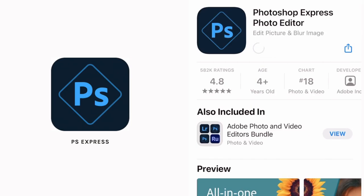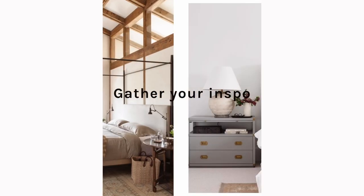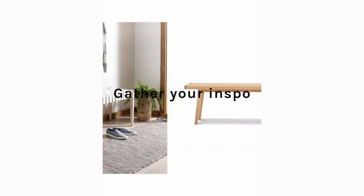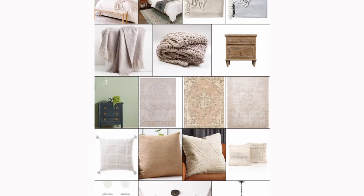Moving on to tip number three: creating a visual mood board. I do this for absolutely every single room you've ever seen me design on my channel. I am a visual learner myself, so being able to visualize a color palette, what decor elements I want to feature, or what accent color I want to add is really helpful. I'm going to share how to easily use the Adobe Photoshop Express app — you can find it on your phone, I'll link it below — and you'll want to gather all your inspo photos from Pinterest or pieces you've found online.